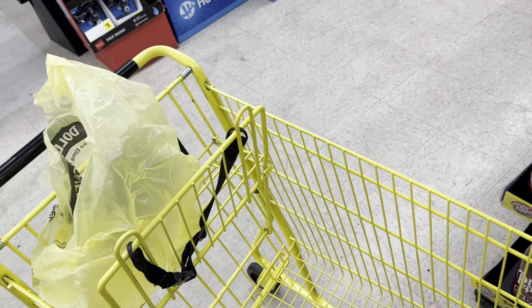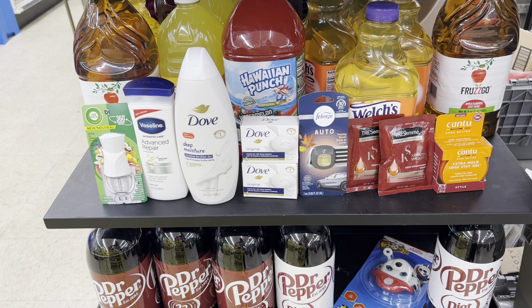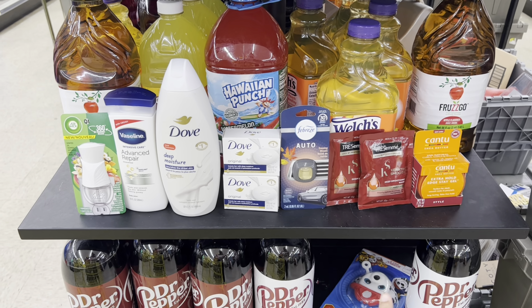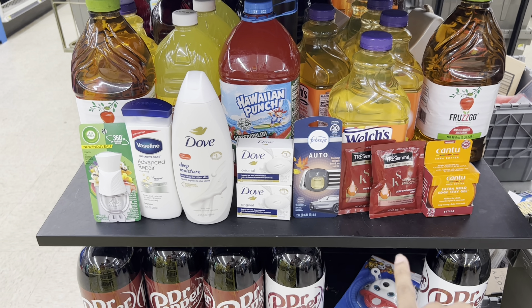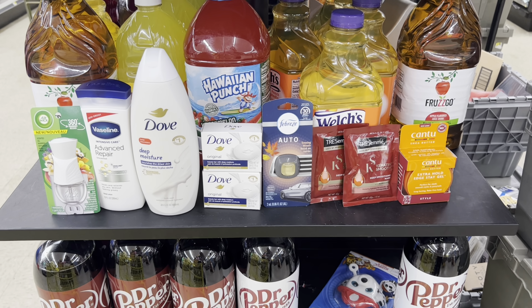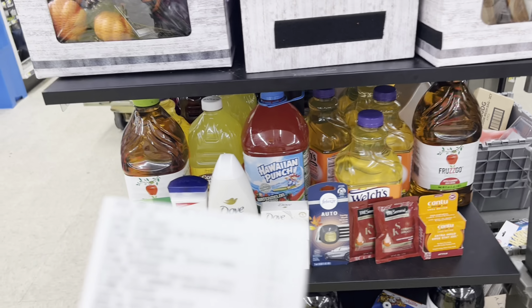I went ahead and checked out, but I had to switch my breakdown around. When I got to the register, the three fifty off of two Vaseline digital was only taking off a dollar fifty off of one — it wouldn't attach for two. We tried switching things around but it still only took off the dollar fifty. Since the Tresemme also counts toward the spend eight save two instant savings along with the Vaseline at four dollars plus both Tresemmes at two dollars each, that's still eight dollars worth. So I removed one Vaseline and added in the Cantu edge control at four twenty-five with a dollar fifty digital.